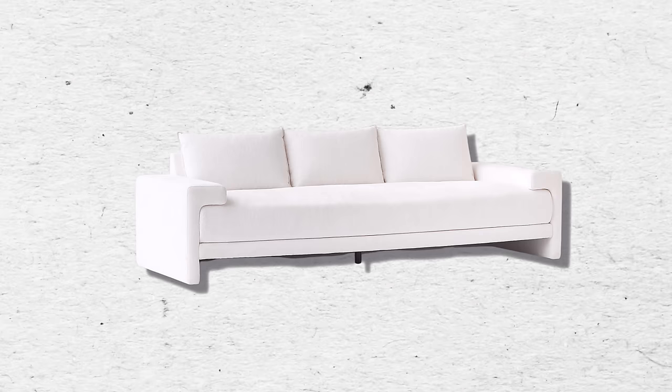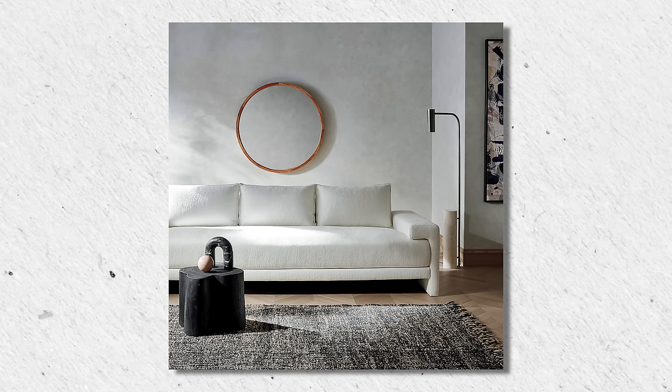The first sofa I want to talk about is from CB2 — it's called the Camden Sofa. I love this sofa; I think it's absolutely gorgeous. It's a very contemporary, modern type sofa. I love how the armrests are very squared off, which adds a very contemporary look. It also has a long seat bench. This sofa comes in around $2,500 and has 20 different colors and fabrics to choose from.